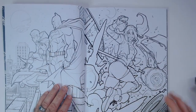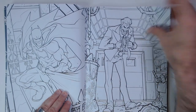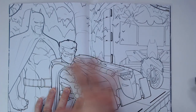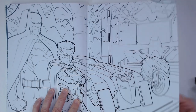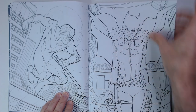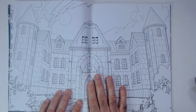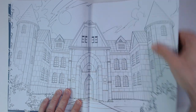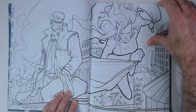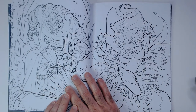Batman, Robin, Harley Quinn, Joker — it's like a whole piece. Batmobile, Robin's motorcycle, Batgirl, Nightwing, Catwoman, Gotham Manor — or Wayne Manor — Gordon, that woman.